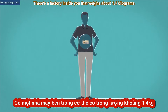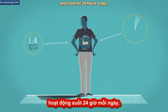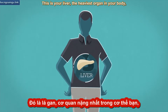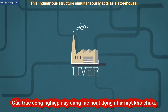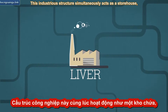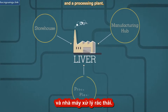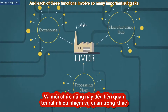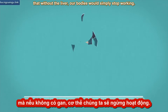There's a factory inside you that weighs about 1.4 kilograms and runs 24 hours a day. This is your liver, the heaviest organ in your body, and one of the most crucial. This industrious structure simultaneously acts as a storehouse, a manufacturing hub, and a processing plant — and each of these functions involves so many important sub-tasks that without the liver, our bodies would simply stop working.